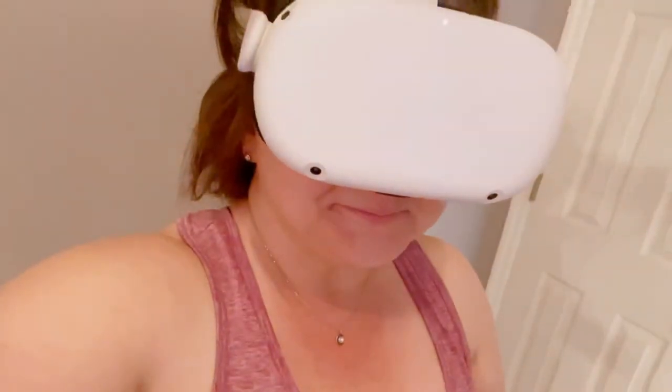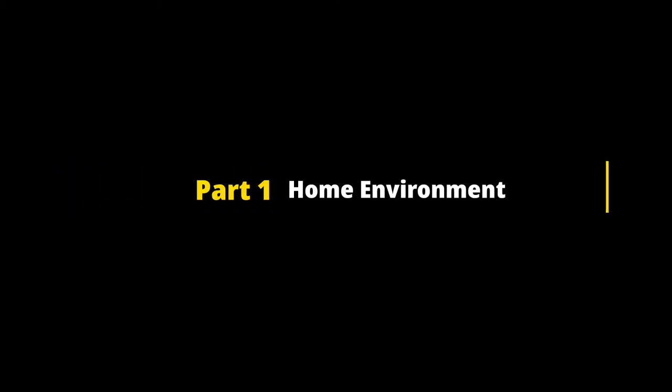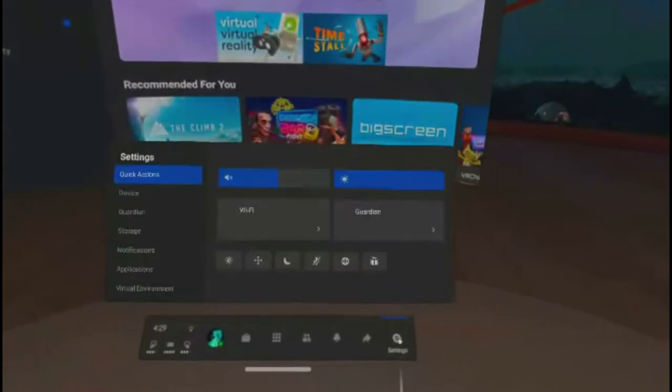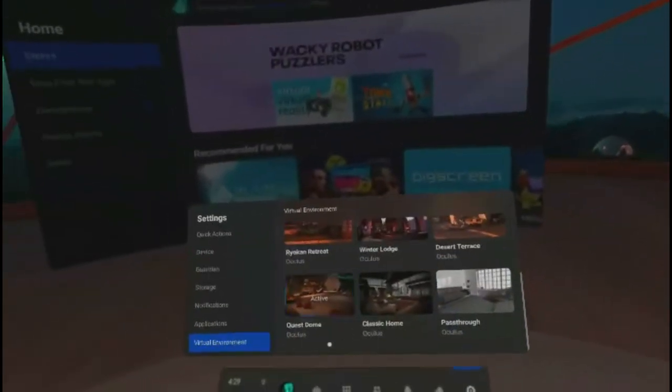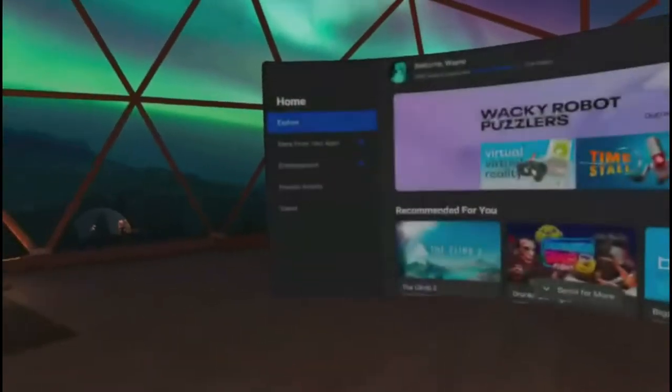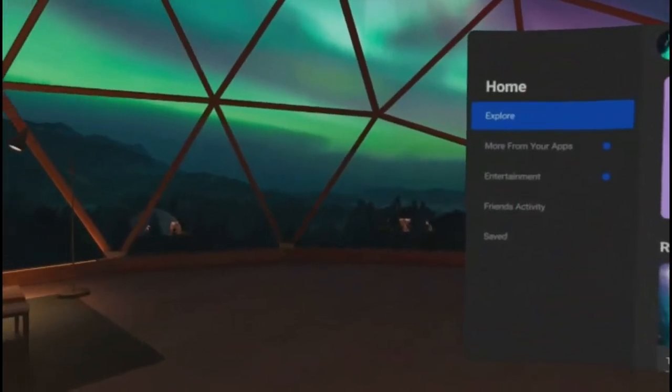Let's check out what's on the other side of these things. Here is the menu where you can choose your home environment. I used to have the ski lodge, but then I went with the dome. Here are the different ones you can choose, but I went with the dome because it had the northern lights and I've never gotten to go anywhere in person to see them.